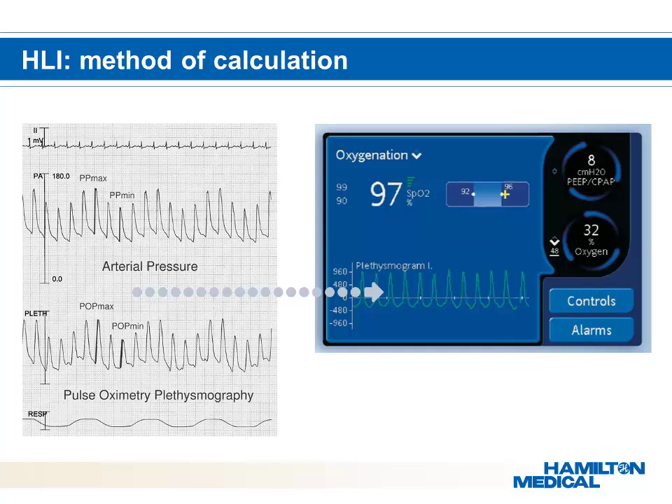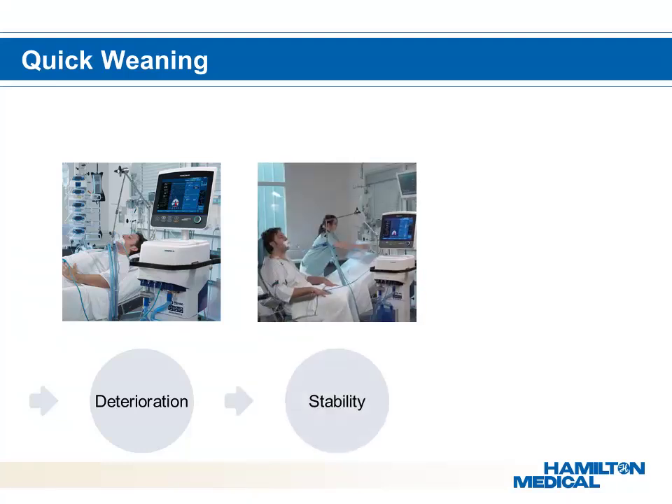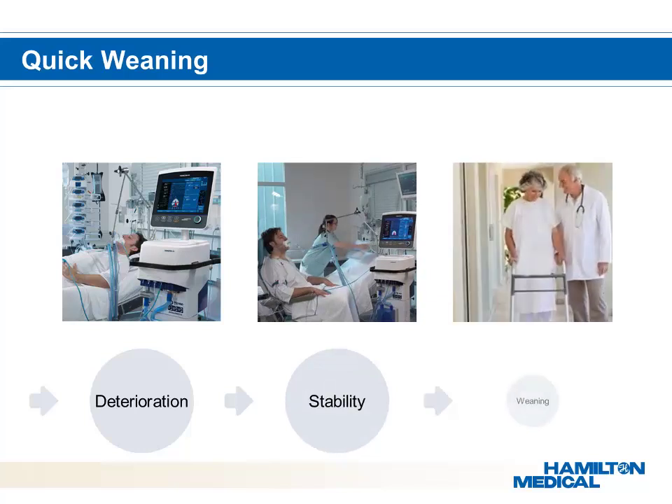The normal patient course is initial deterioration in respiratory status requiring full ventilator support. After this phase, the lung conditions improve and the patient becomes more stable. During the stable phase, the ventilator settings can be decreased and the patient can be assessed for readiness to wean. Weaning is an important phase prior to being extubated and transferred from the ICU ward.